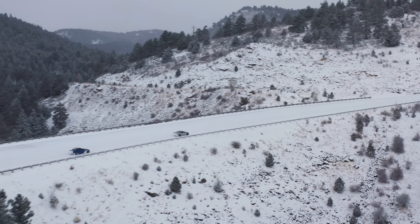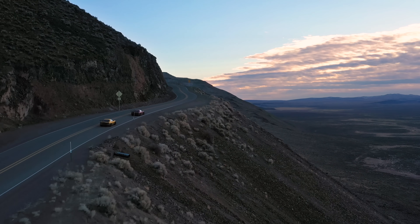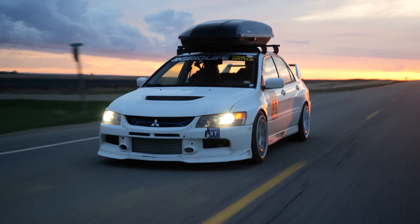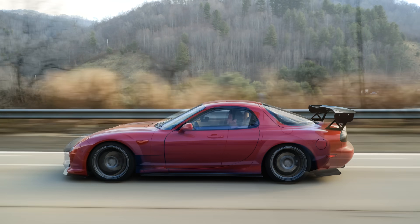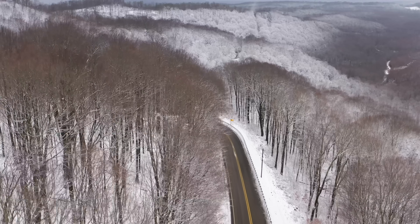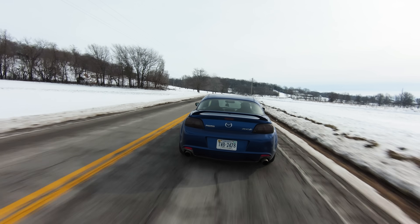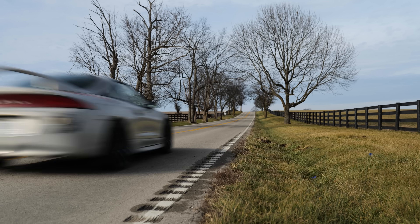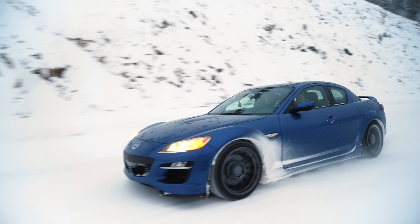We've taken some of the most extreme road trips possible all across the continent — up to Alaska and around every single continental state — in some incredible cars. But road trips don't have to be in the most expensive cars just to be fun. Sometimes cheaper cars are more enjoyable, so we found two cars on Auto Tempest that might be better than their more premium variants.